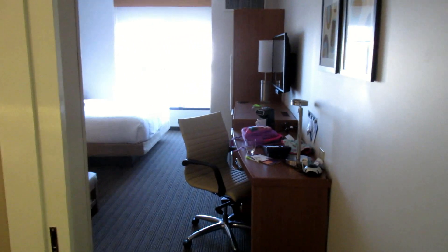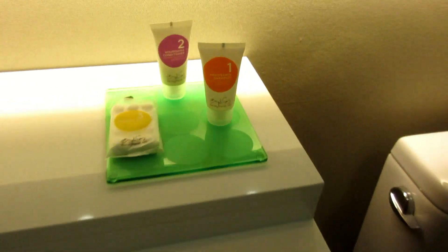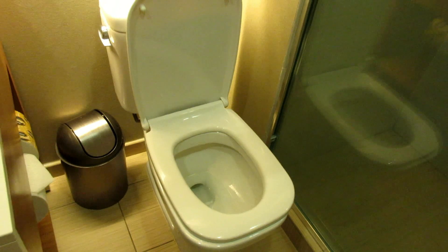As soon as you walk into the room, the bathroom is to the left. Square sink, and you get the usual kind of stuff with the shampoo, conditioner, and soap, as well as the soap for the sink. The toilet's a little bit strange — it's kind of square shaped instead of more of a round or oval. Shower only, with a tiny little place where you sit if you really have to — like a stand-up shower.